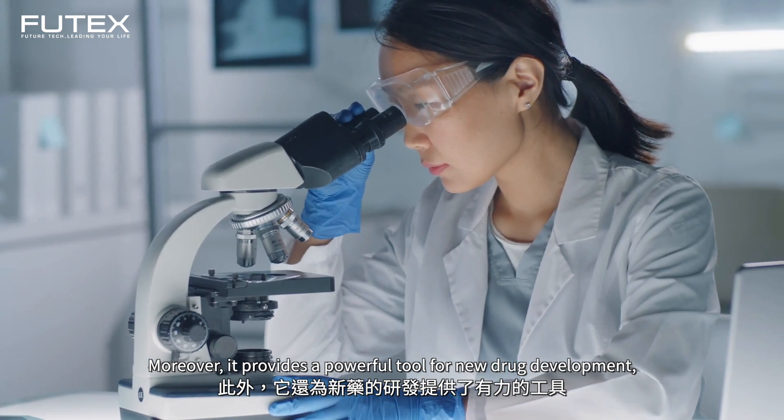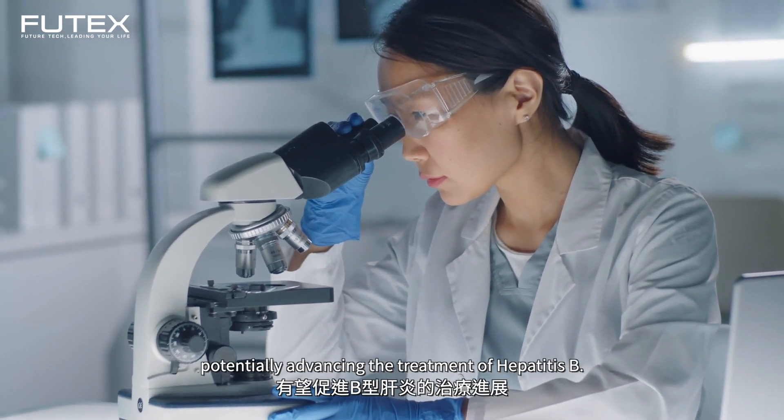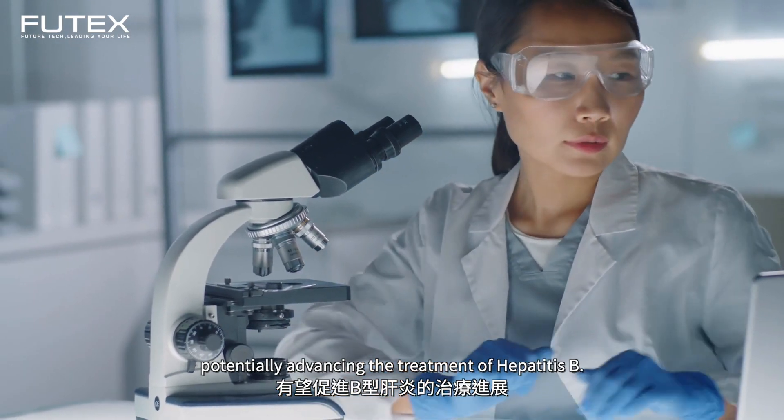In addition, it has also provided a useful tool for new drug development, supporting more effective and reliable therapeutic procedures.